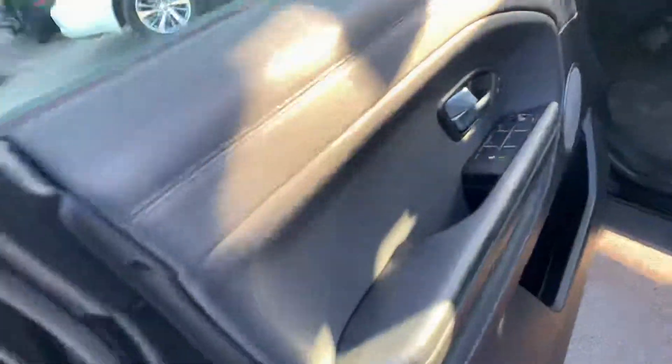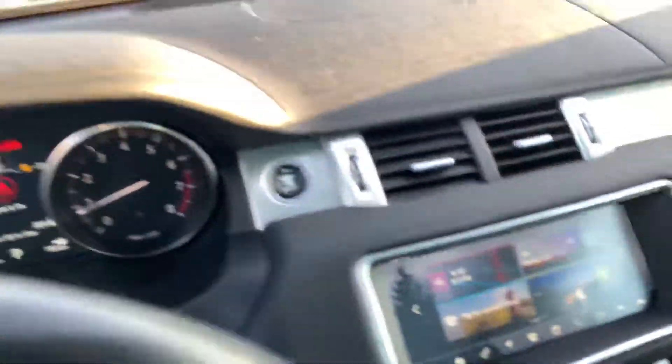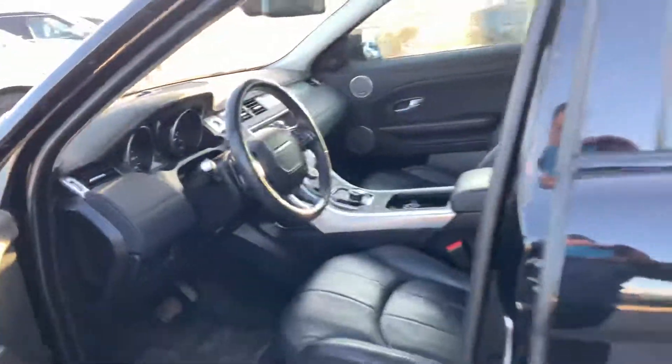You're going to have a beautiful interior with this one — a Meridian sound system to give you a nice crisp sound for all your music, a beautiful touchscreen with a backup camera, and leather heated seats to keep you warm in the winter months.